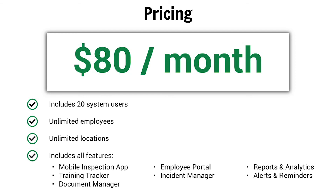Safety 101 is priced at $80 per month for 20 system users and unlimited employees. The system includes a mobile inspection app, training tracker, document manager, employee portal, and incident manager, along with reports, analytics, alerts, and reminders. Bye-bye safety spreadsheets. Hello, Safety 101.